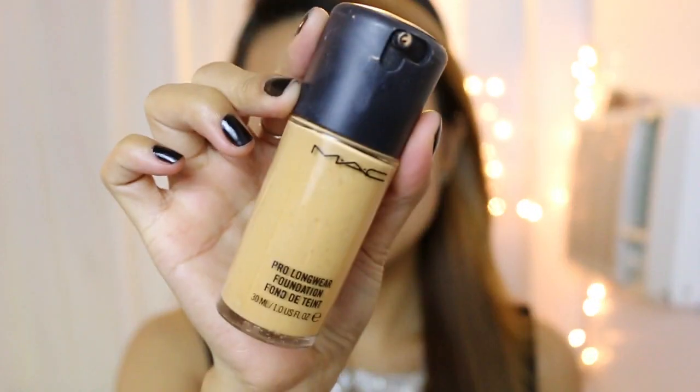As usual, we begin by putting primer on the face. This will serve as a shield from all the makeup that we are going to put. Now just apply a thin layer of your favorite foundation — I use a sponge blender to dilute the foundation for a thinner layer. This will also cover your blemishes and make your face appear more flawless.